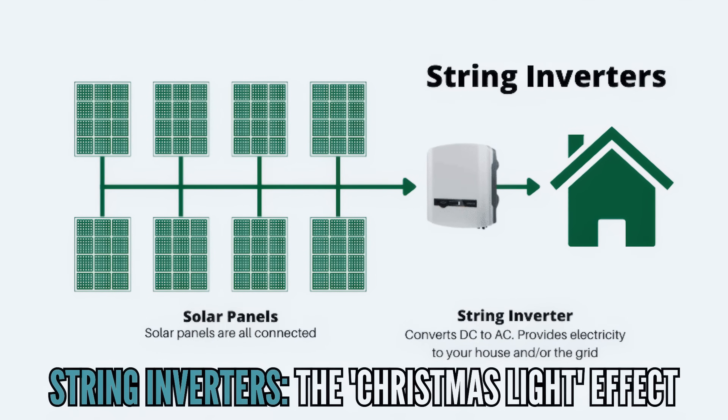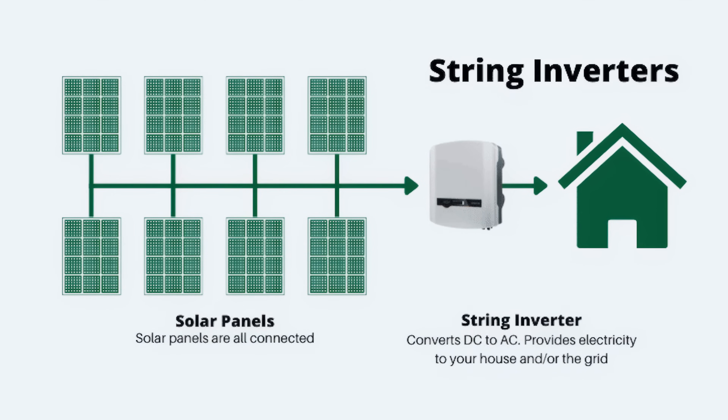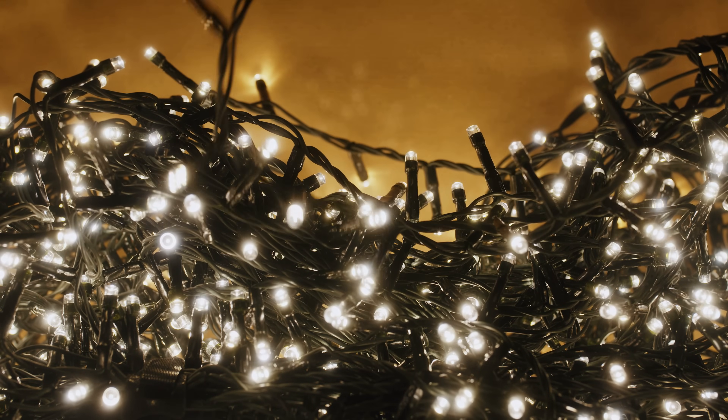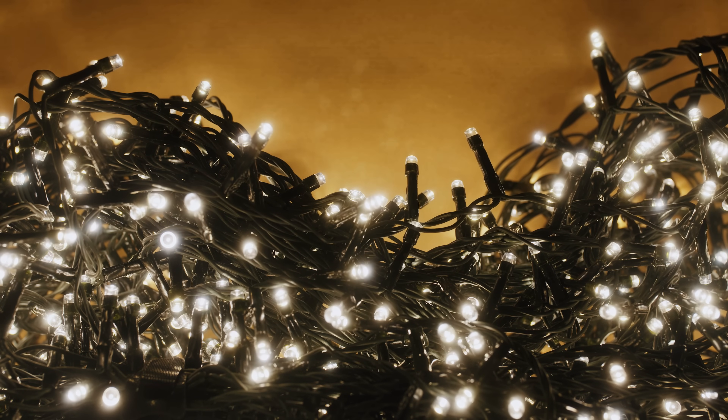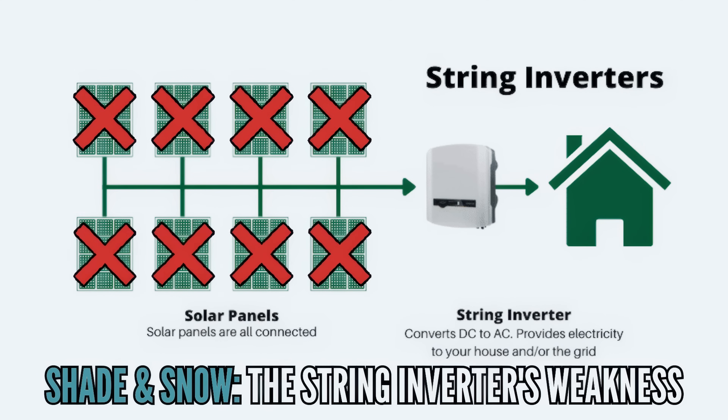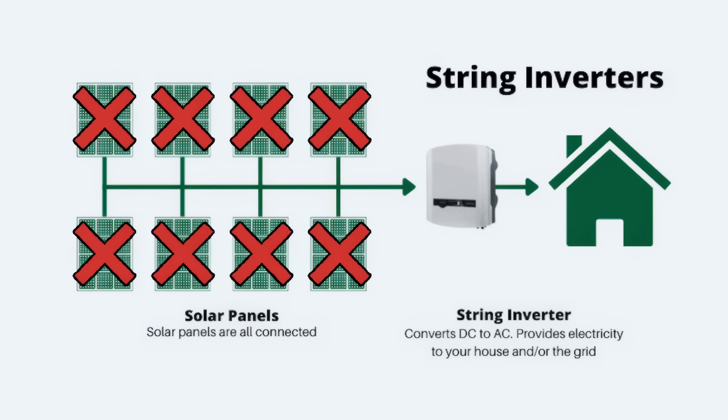There are basically three kinds of inverter. The first is called a string inverter, and it works just like Christmas tree lights used to work — if one bulb is out, the whole string goes out. With solar and a string inverter, if you have shade or snow covering one panel, the entire array will lose production. If you have half a panel covered, the entire array will work at half capacity. So here in the Northeast, in Massachusetts, that doesn't work at all. We can't really use string inverters here, although Tesla is selling one cheaply that some companies are installing.